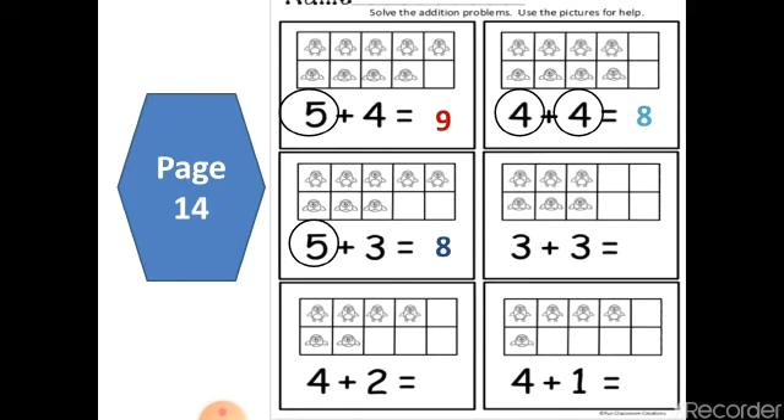Now Malak — we have two numbers the same: three and three. Put three in your mind and another three on your finger, and count after three: four, five, six. Great job — three plus three equals six. Now Yellow — where is the bigger number? Four. Put four in your mind and two on your finger. After four: five, six. Great job.